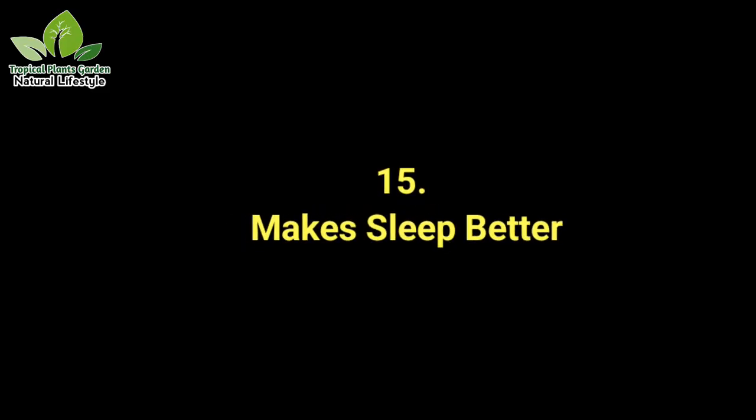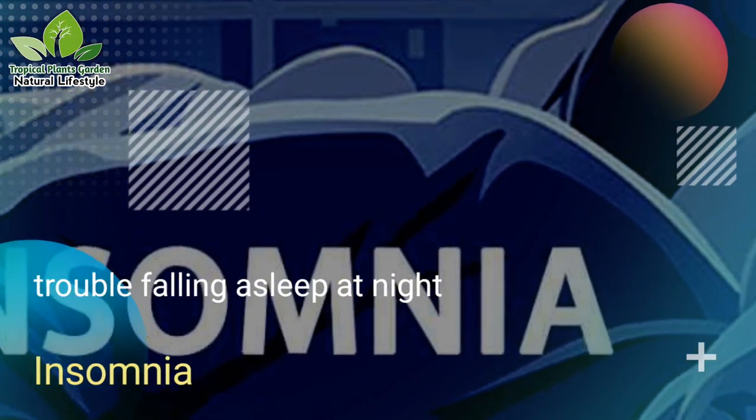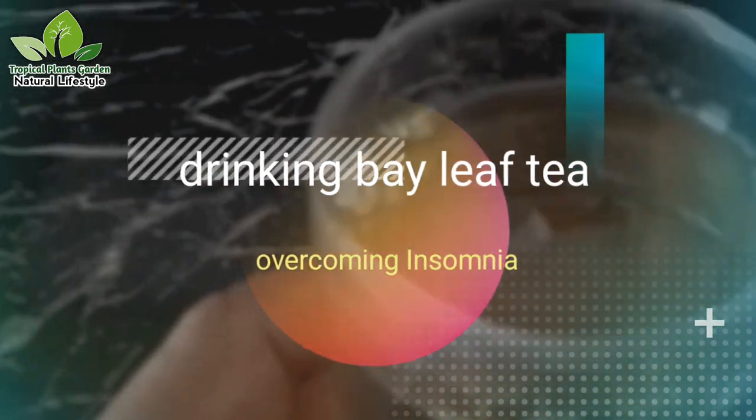Benefit 15: Makes sleep better. If you have trouble falling asleep at night or suffer from insomnia, the calming effect of bay leaves will help you overcome this problem. Drinking bay leaf tea before bed will help you sleep better.